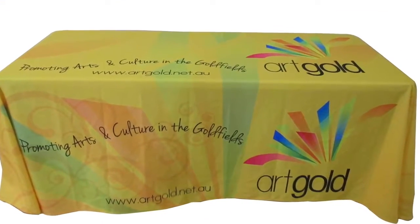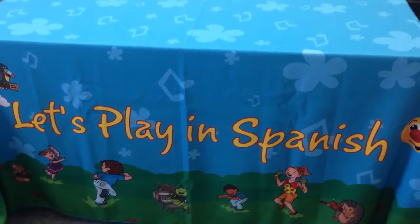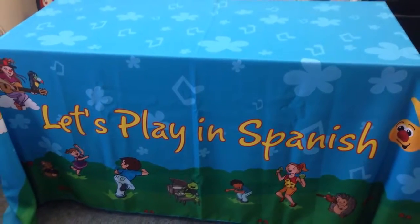These covers are made from 100% polyester poplin and are available in the standard sizes of 4, 6, and 8 foot, as well as custom sizes.